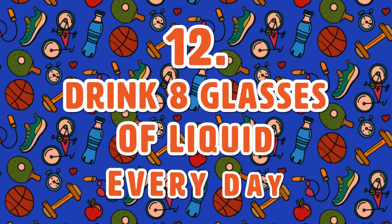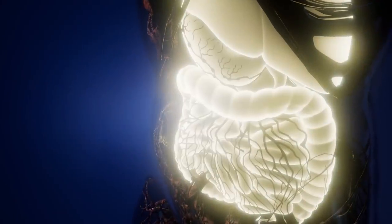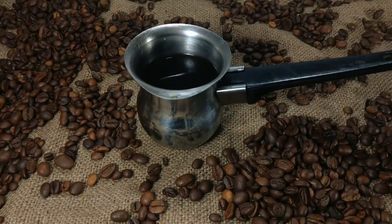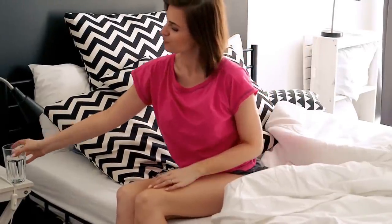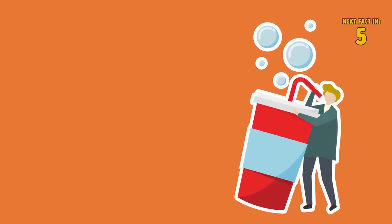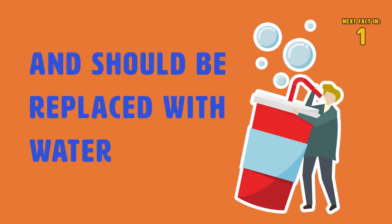Tip 12: Drink 8 glasses of liquid every day. Water helps flush waste out of your system and keeps your digestive system going. Coffee is also good as long as it's black, as it has an added bonus of contracting your colon, helping you go. Try to drink water as soon as you wake up every morning and keep a water bottle handy all day. Make sure you cut out carbonated, sugary drinks from your diet plan, as these are only empty calories and should be replaced with water.